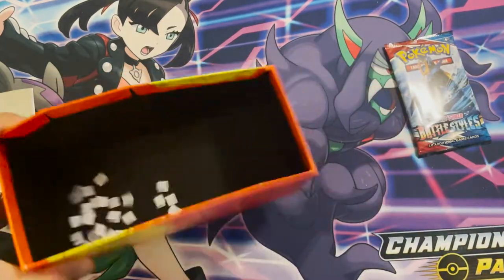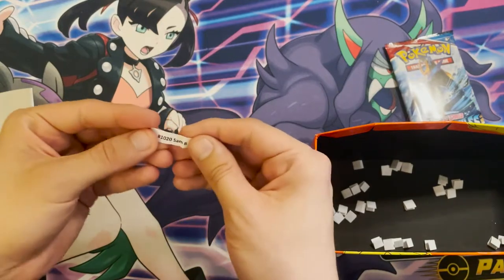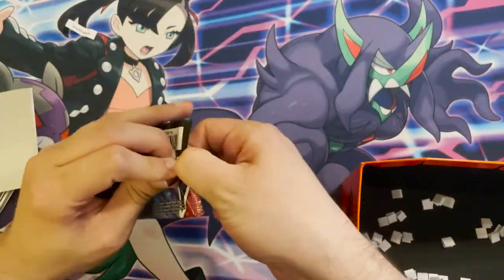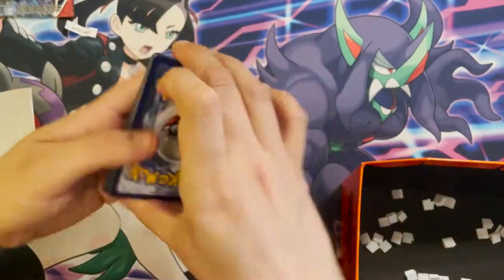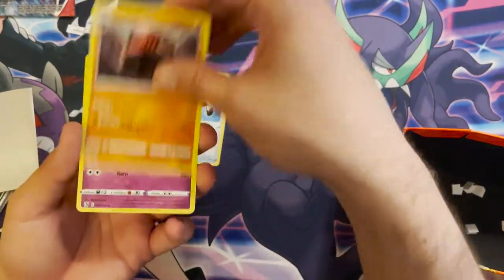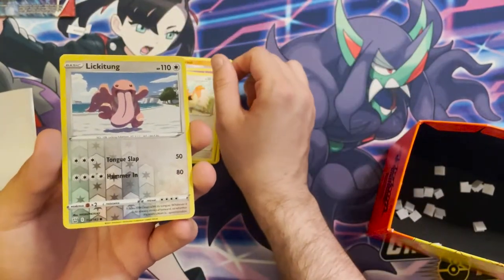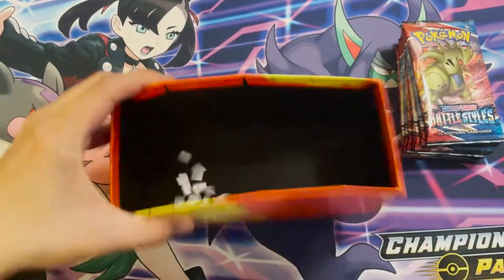One more pack in the ETB. Next winner is order 1020, Sam B. Sam B gets a reverse holo Lickitung and a Salazzle non-holo.